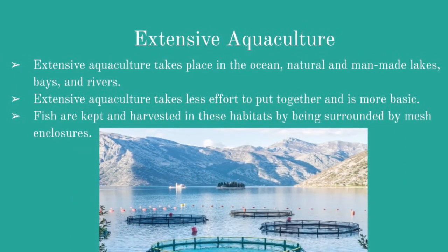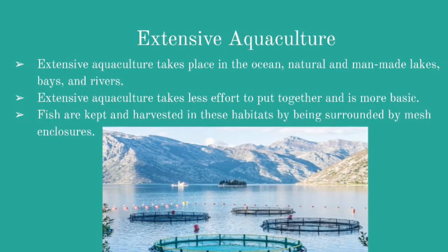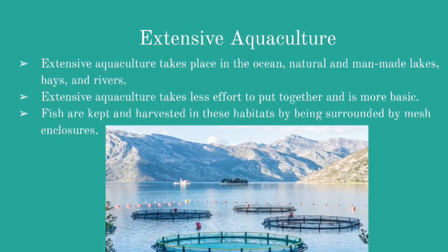Extensive aquaculture is a natural form of aquaculture that gives fish natural foods. This form of aquaculture uses nets and water sources to grow fish.